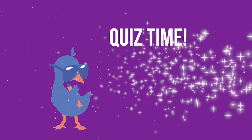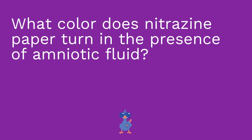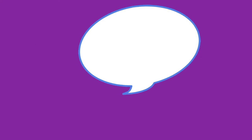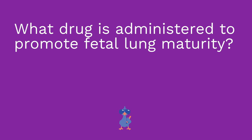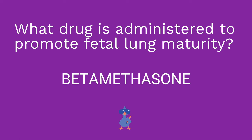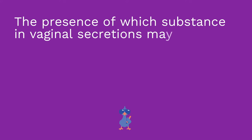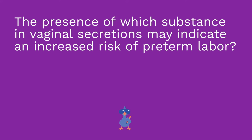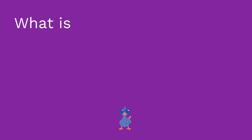Here is our quiz. What color does nitrazine paper turn in the presence of amniotic fluid? What drug can be administered to promote fetal lung maturity? The presence of which substance in vaginal secretions may indicate an increased risk of preterm labor? And lastly, what is the antidote to magnesium?